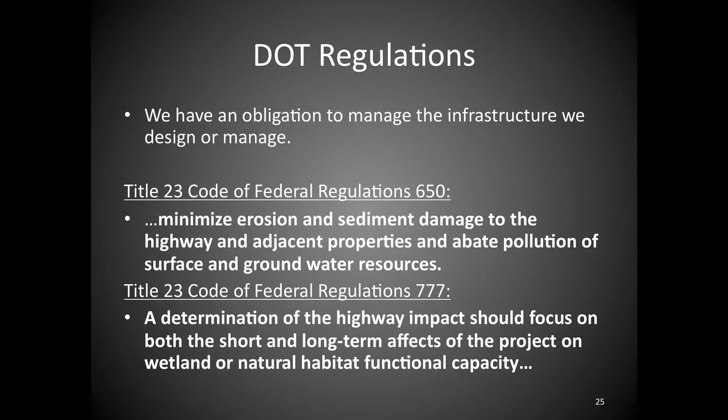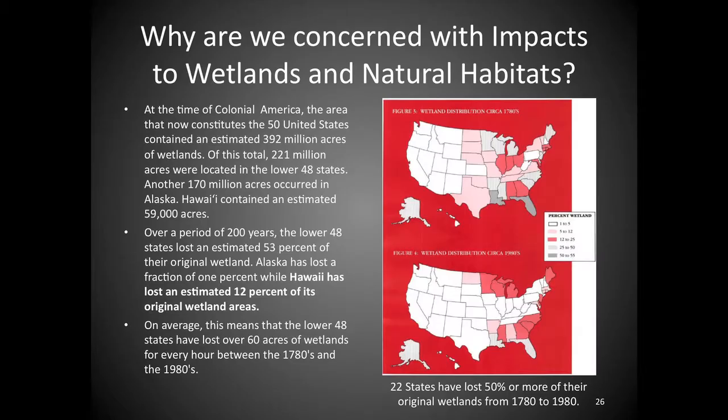Our regulations under 23 CFR say: minimize erosion, sediment damage, and pollution to water resources, and manage short- and long-term impacts to wetlands and their natural functions. Since 1780, the continental US has lost 60 acres of wetland every hour, representing a 52% reduction. Hawaii has lost about 12% of its wetland sites — around 7,000 acres. That's why we construct wetlands when managing stormwater: they provide functions and values that help manage pollution, a large service that's been lost that we now have to make up.